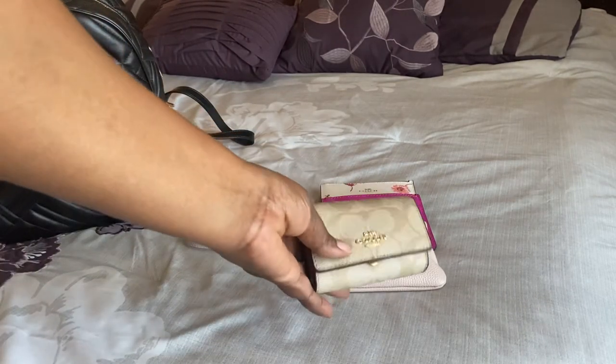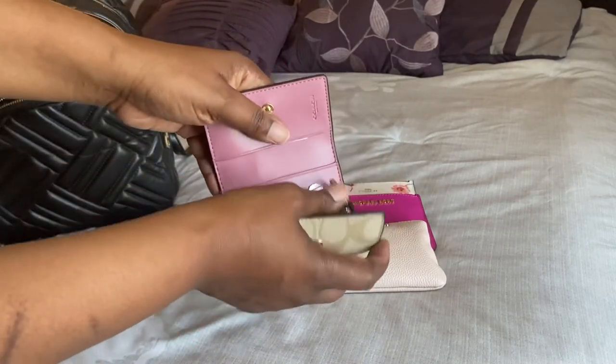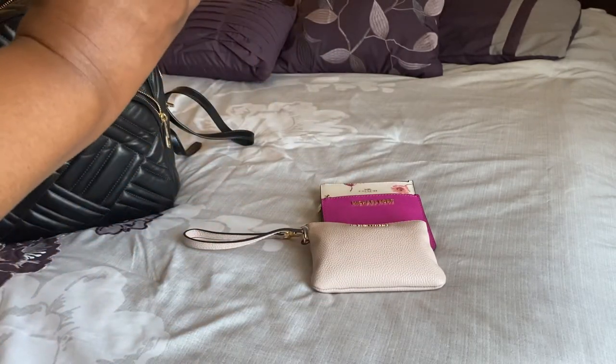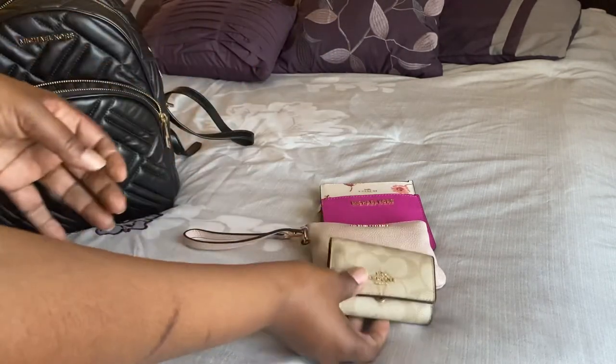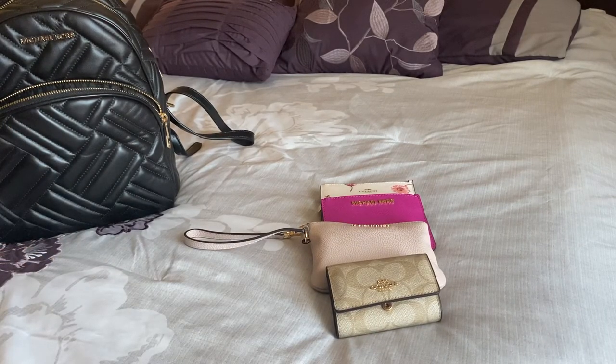For my keys, I'm using this key holder by Coach — six key rings and it's got the big one for your keys. All of that pink on the inside is so pretty. That's what I'm carrying this week — those are my staples, my Milk Money items.